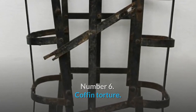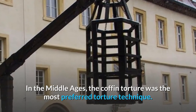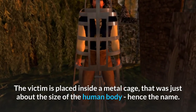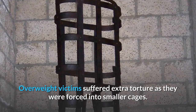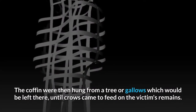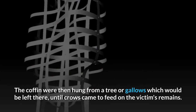Number 6: Coffin Torture. In the Middle Ages, the coffin torture was the most preferred torture technique. The victim is placed inside a metal cage that was just about the size of the human body, hence the name. Overweight victims suffered extra torture as they were forced into smaller cages. The coffins were then hung from a tree or gallows, and would be left there until crows came to feed on the victim's remains.